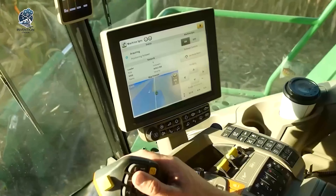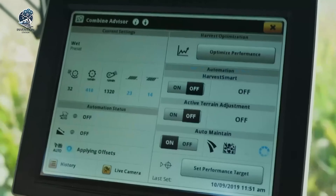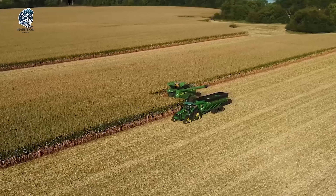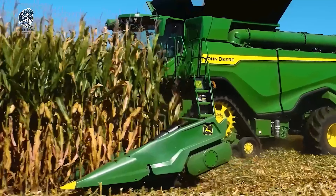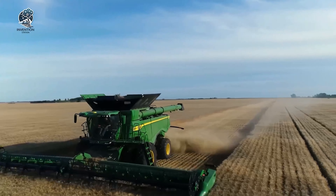The Palouse region, which covers parts of Washington, Idaho, and Oregon, is one of the most productive wheat-growing areas in the world, thanks to its fertile soil and favorable climate. By using combine harvesters, Driscoll Farms is able to maximize the yield and quality of its wheat, while also preserving the natural beauty and sustainability of the Palouse region.